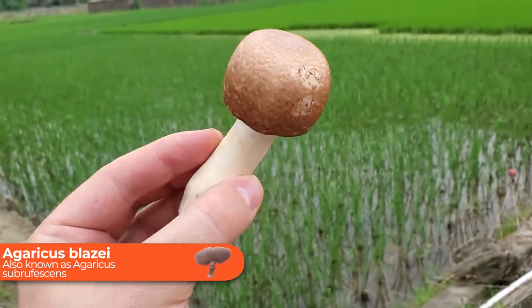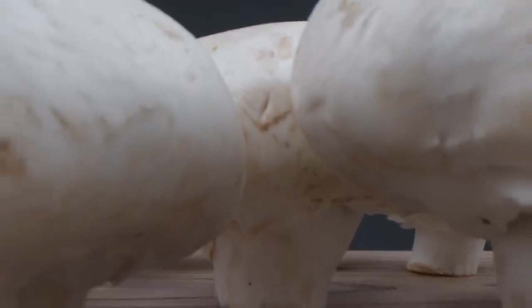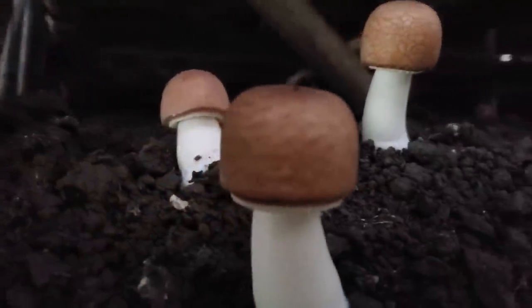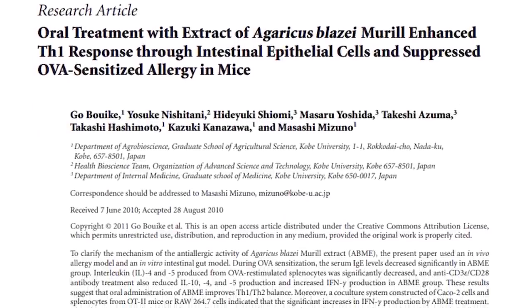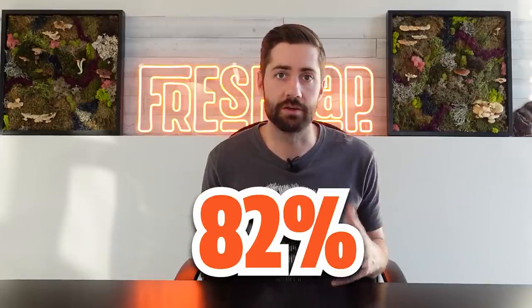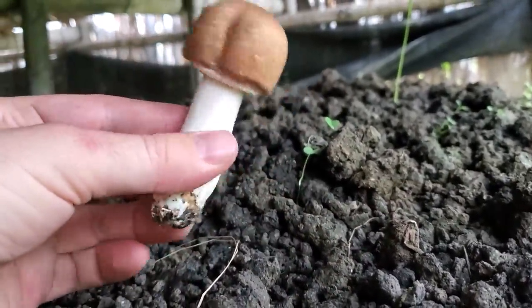Next up is Agaricus blazei, also known as Agaricus subrufescens, and this is such a cool mushroom — I've actually had the chance to see this one grow. It grows very similar to Agaricus bisporus, which is the common button mushroom, but the compounds inside Agaricus blazei are much different, which is why it's considered a functional mushroom. Agaricus blazei contains a wide range of immune-supporting polysaccharides, similar to many other more famous medicinal mushrooms. Most interestingly, it has been studied for its potential ability to reduce allergic reactions. One study on mice used a blend that was 82% Agaricus blazei — with some lion's mane and maitake — and found it did reduce allergic reactions. Agaricus blazei is also a delicious gourmet mushroom, though not an easy one to find.